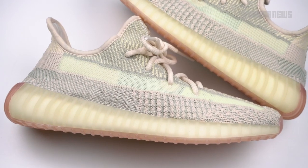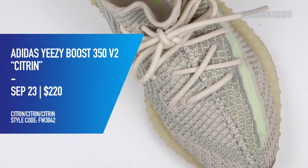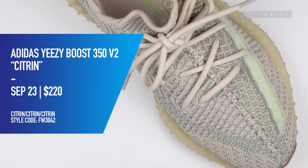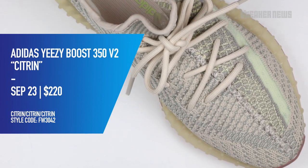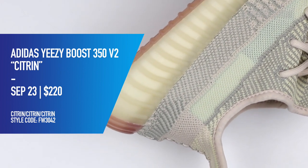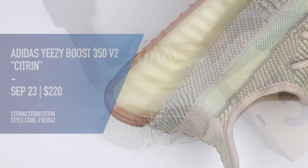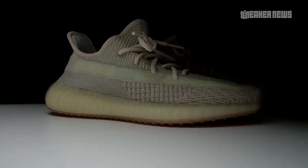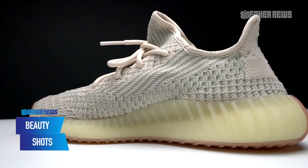This is the Citroen colorway officially dropping on September 23rd, 2019. The retail price is $220 and it will be a full family size drop. The kids' pairs are priced at $160 and the infants are $140. It will be available on September 22nd on adidas.com — check the store list in the description.